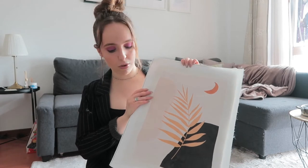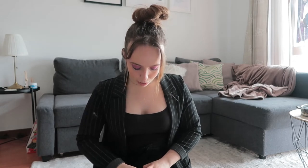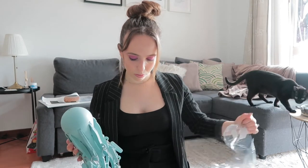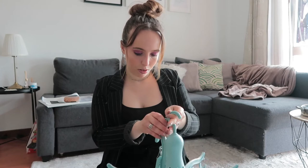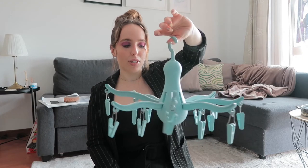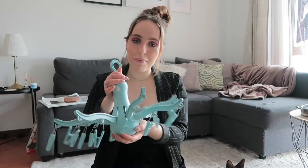Next I got this small hanger thing — let me open it to show you. Oh, this is cute — it's an octopus! Can you see the eyes? It was 3 euros 50, reduced from 4 euros 50. I just needed something to hang small pieces on, and I'm very happy with this purchase. It's exactly what I wanted and it was very affordable.